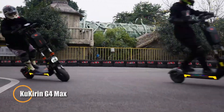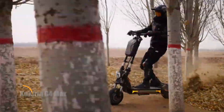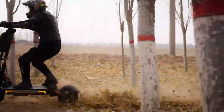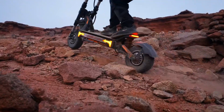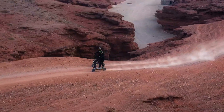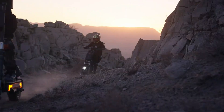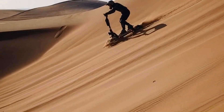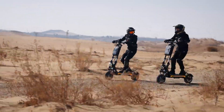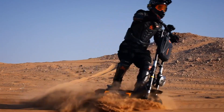The Kukiran G4 Max is an advanced electric scooter designed to meet the needs of modern urban commuters. This sleek and powerful scooter is equipped with a dual 1600-watt motor, allowing it to reach speeds of up to 86 km per hour. The G4 Max also boasts an impressive range of 95 km on a single charge, thanks to its high-capacity 60V 35.2Ah lithium battery. Built with durability and comfort in mind, it features a sturdy aluminum alloy frame and front and rear suspension systems.